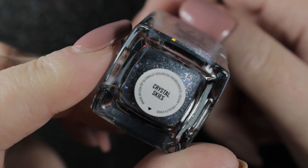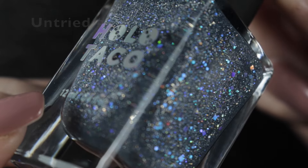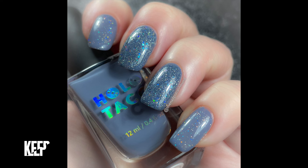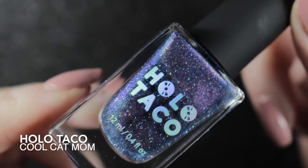The next one was Holotaco's Crystal Skies. I love my Holotaco polishes, but this one I wasn't so keen on - it kind of looks a bit gritty, there's not enough of the bigger glitters in it. I came very close to de-stashing it, but my other half said he liked it, so for now it's staying in my collection.